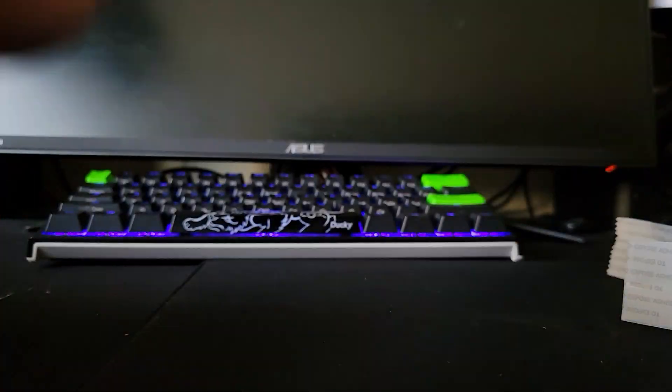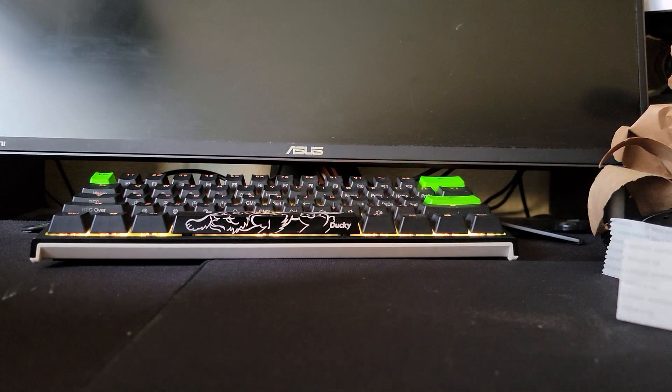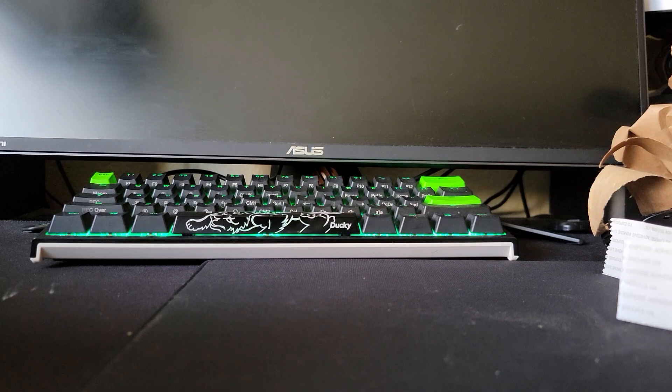Sealed set — a 2021 Topps — and then something else in here that I don't really remember.